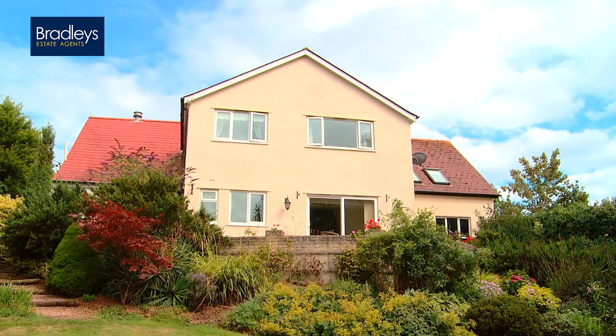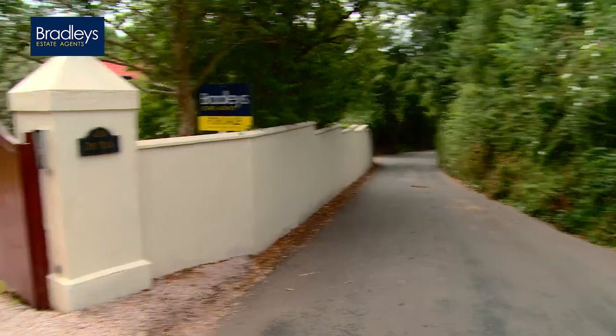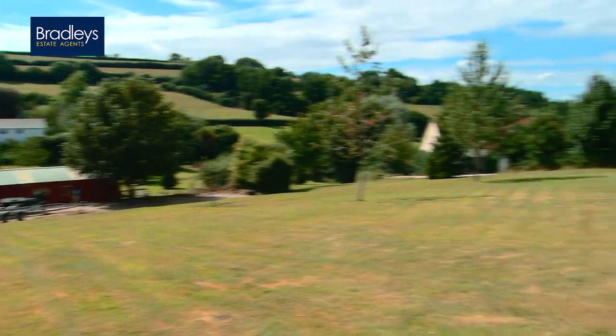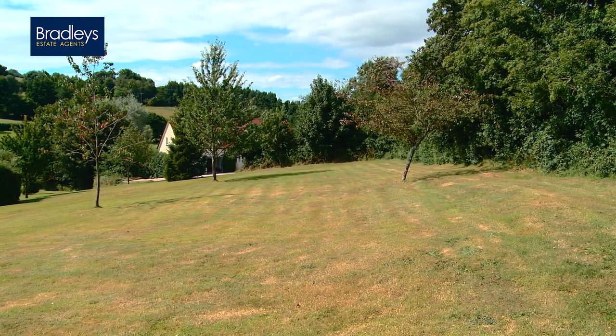The property has four to five bedrooms, a large driveway with gated entrance, a double garage and half an acre of formal garden, plus a sizable area of parkland.